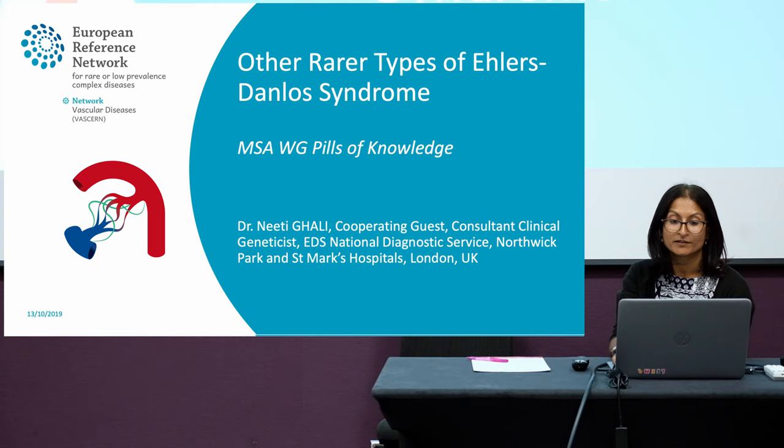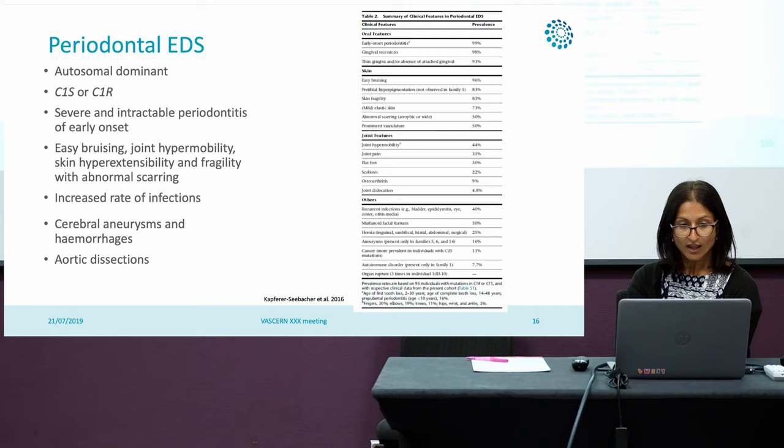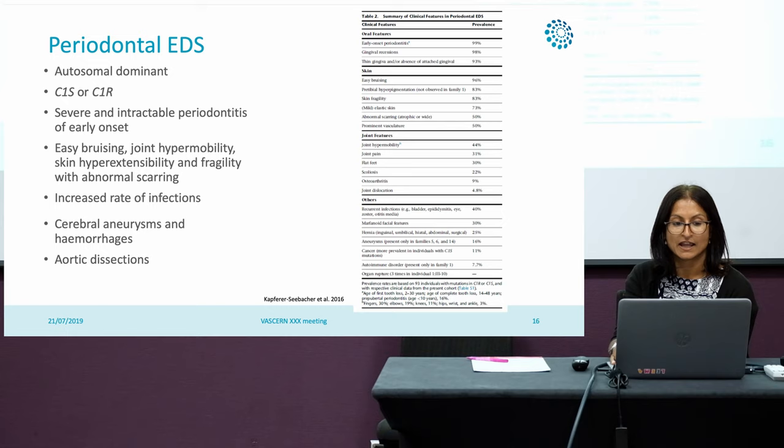Moving on to briefly discuss other rarer types of Ehlers-Danlos syndrome, it's important to highlight a paper published by Innes Kapferer and the Austrian group in 2016. Periodontal EDS is an autosomal dominant condition caused by pathogenic variants in C1S or C1R, and you really see the severe and intractable periodontitis of early onset.